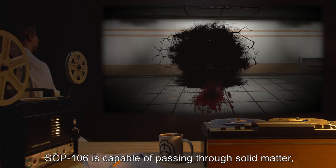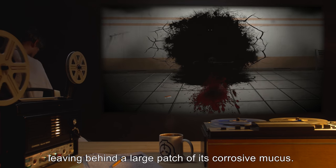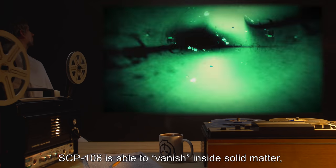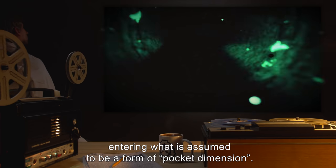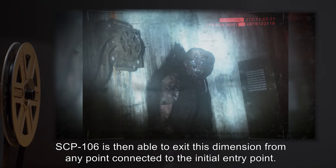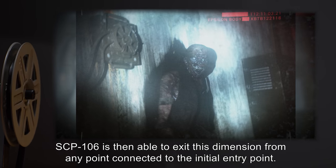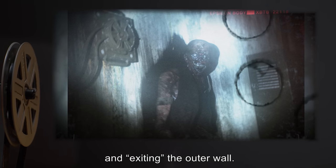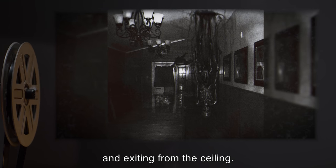SCP-106 is capable of passing through solid matter, leaving behind a large patch of its corrosive mucus. SCP-106 is able to vanish inside solid matter, entering what is assumed to be a form of pocket dimension. SCP-106 is then able to exit this dimension from any point connected to the initial entry point — for example, entering the inner wall of a room and exiting the outer wall, or entering a wall and exiting from the ceiling.